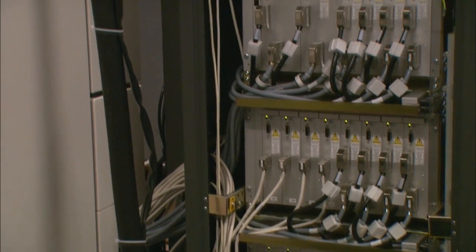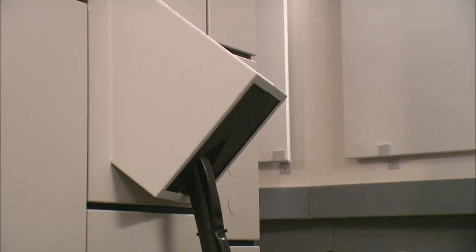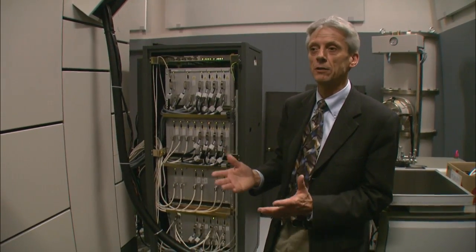300,000 volts goes up into the gun. The electrons are accelerated, and that gets them up to near the speed of light. At that speed, the electrons behave like waves with very short wavelengths. An electron microscope can make images of much smaller things than a light microscope, because electrons have much shorter wavelengths than light.